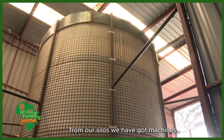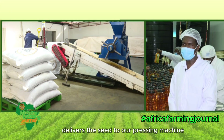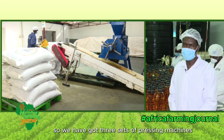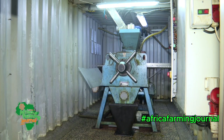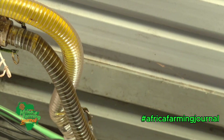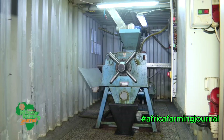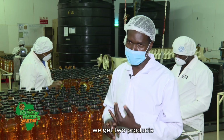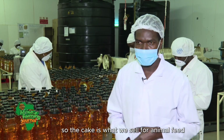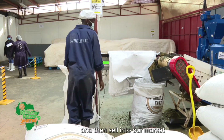From our silos, we have an auger that delivers the seed to our pressing machines. We have three sets of pressing machines that extract the oil. It's a very simple, mechanical process — we don't do any heating; we just pressurize the seed into the machine. When we crush canola seed we get two products: canola cake and canola oil. The cake we sell as animal feed, and the oil we pack and sell into our market.